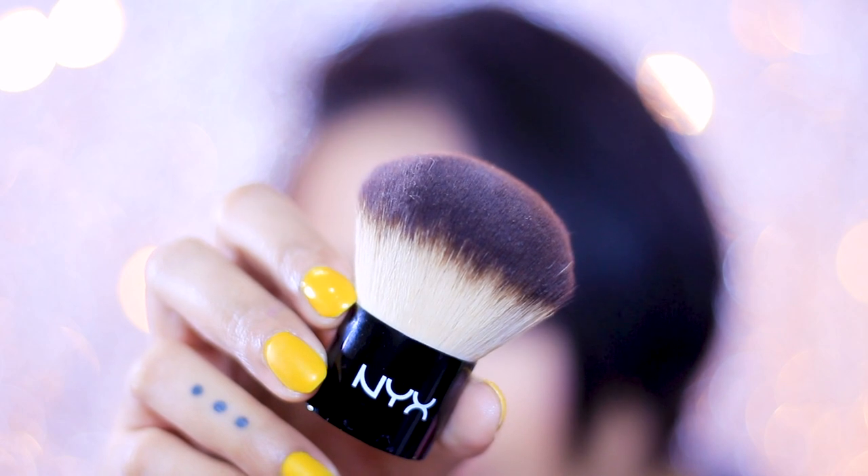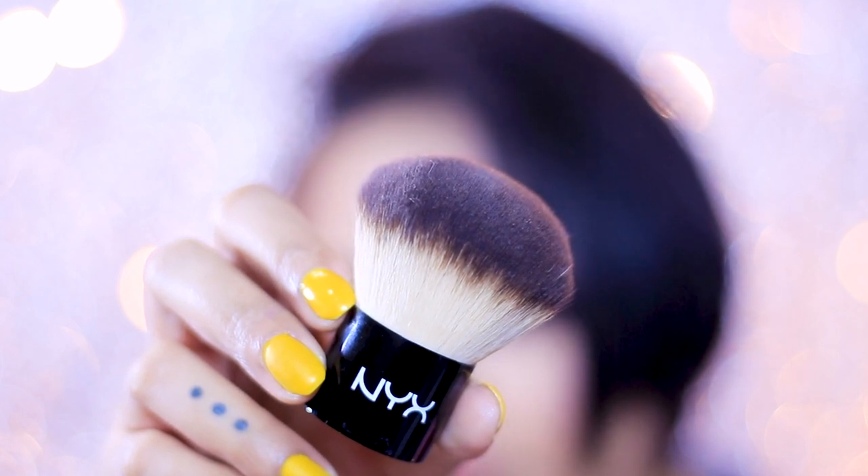I also have a kabuki brush from NYX, again from my PR package, which retails for around 1000 to 1500 rupees. It's really amazing whenever I'm just putting on powder or setting my face, and sometimes I've used it as a body painting tool as well. Kabuki brushes work great when you want full opaque coverage in a jiffy.